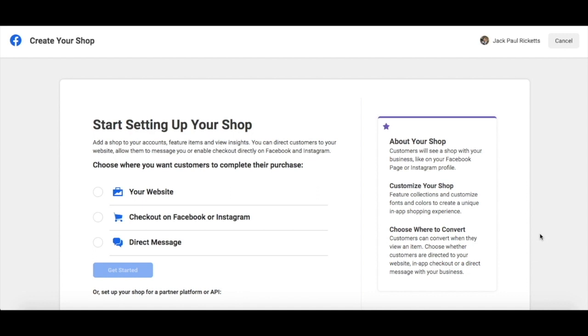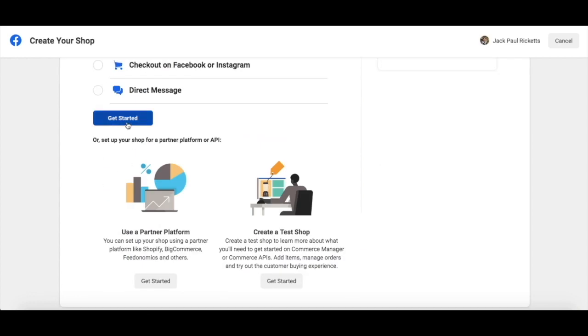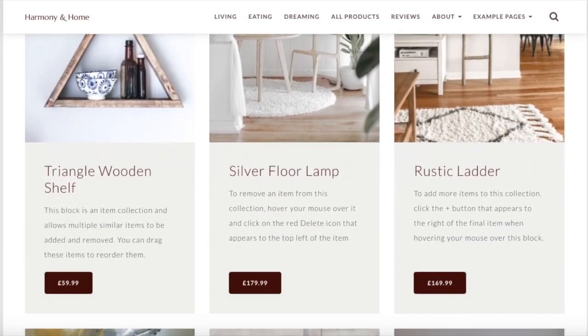Now you can start setting up your shop. Be sure to select the your website option to allow your customers to check out on your website. Click get started. Now you'll need to set up and associate the accounts you would like to use with your shop. If you're not managing multiple pages, then this should be relatively straightforward.